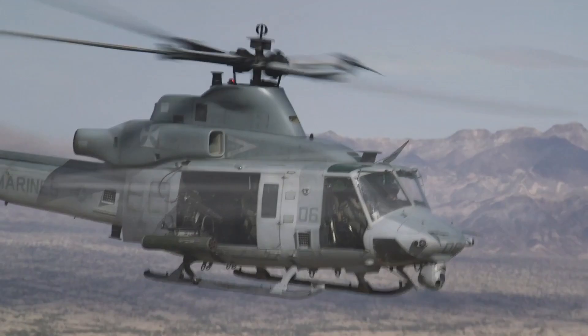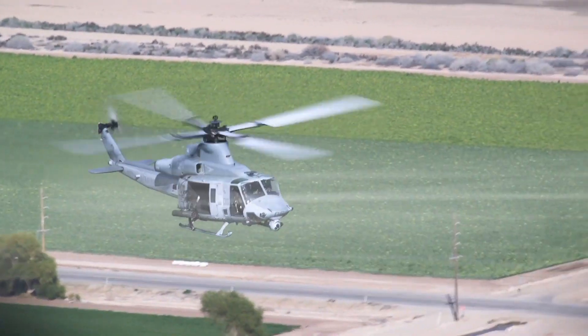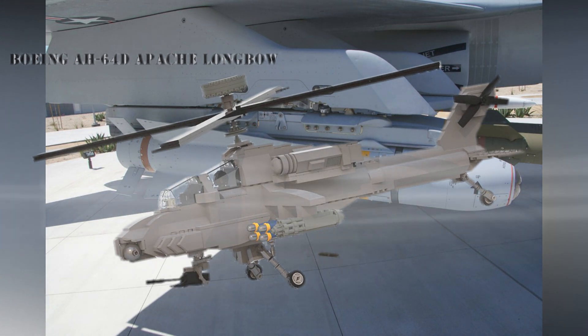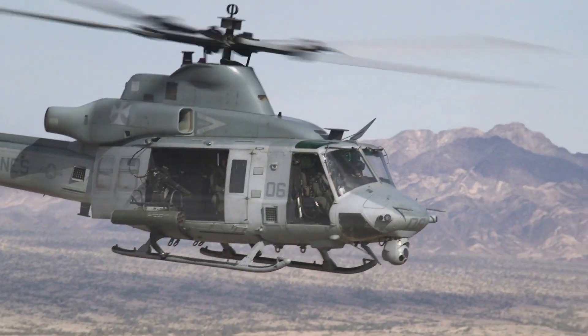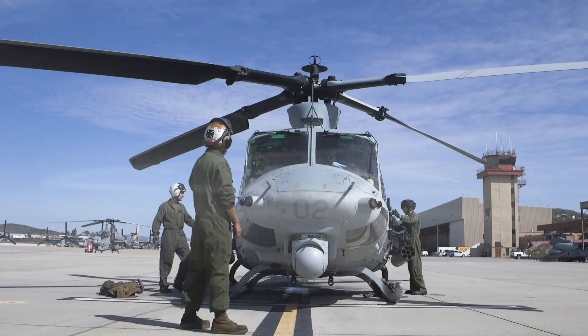According to the development specification, JAGM is scheduled to be placed on the following platforms: the F/A-18E/F Super Hornet fighter of the U.S. Navy, the AH-64D Apache Longbow, the MH-60R Seahawk reconnaissance helicopter of the U.S. Navy, the U.S. Marine Corps AH-1Z Super Cobra attack helicopter, the MQ-1C Grey Eagle, the OH-58 CASUP attack reconnaissance helicopter, and the Army multi-purpose unmanned aerial vehicle Sky Warrior.